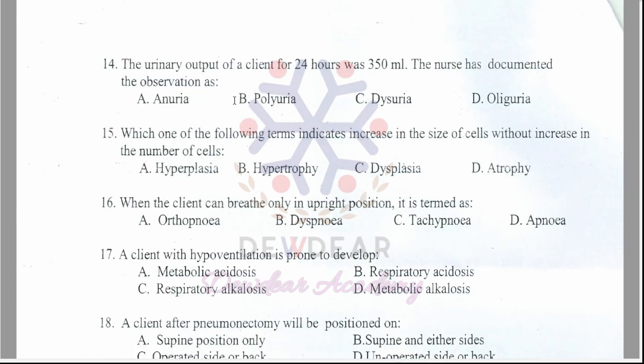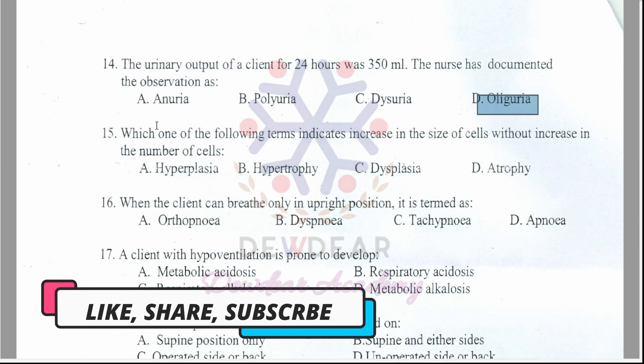Question 14: The urinary output of a client for 24 hours was 350 ml. The nurse documented this as — options: anuria, polyuria, dysuria, oliguria. The correct answer is option D — oliguria.